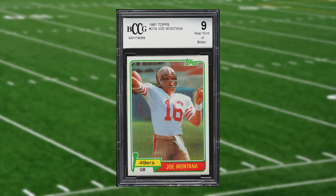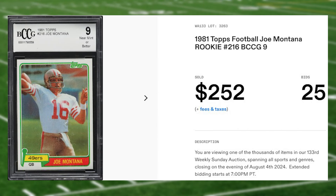We get another one of our weekly regulars at number four with this 1981 Topps Joe Montana rookie card number 216. This rookie was in a BGS G9 that received 25 bids and it sold for $252.